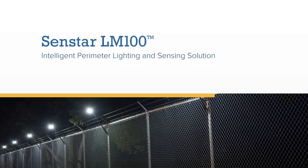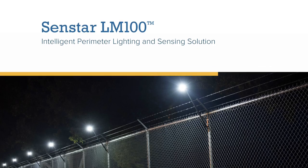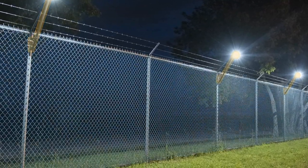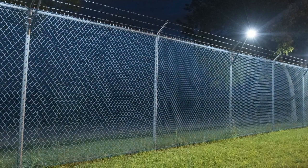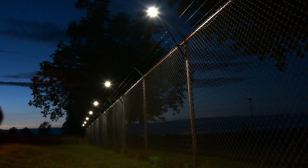The Senstar LM100 is the world's first intelligent perimeter lighting and sensing solution. The luminaire combines high-performance LED lighting with intrusion detection sensors. A powerful deterrent, the LM100 detects and illuminates intruders at the fence line.